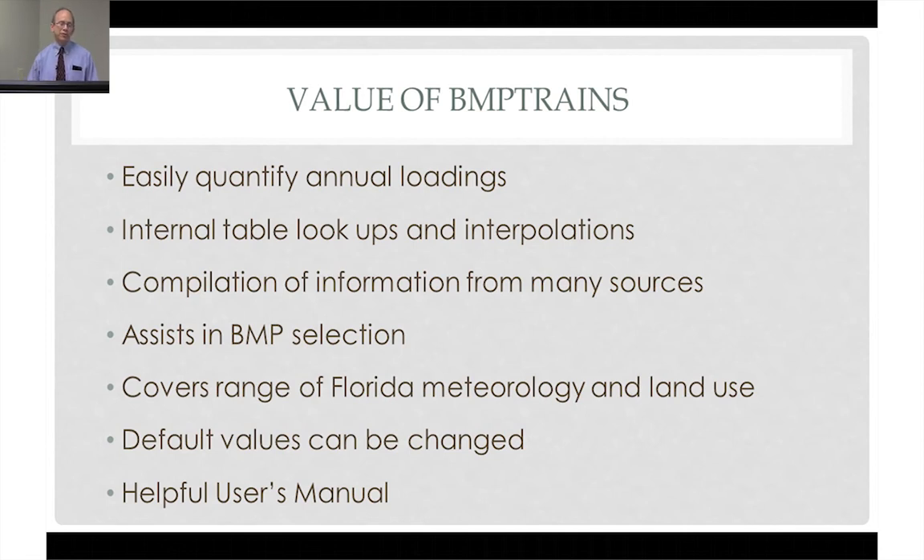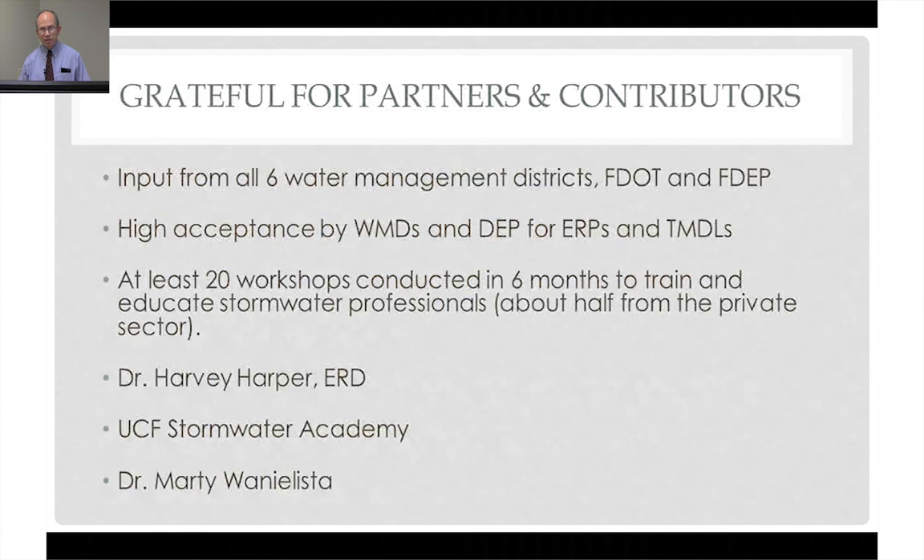This is a very, very useful product. Again, if you've ever done this by hand, you're going to be really happy to see how easy this is with a computer program like this. We've worked hard with the water management districts and DEP. The academy, Dr. Juana Lista, has integrated with them to where they're very well aware and have had great input into what's in this program.